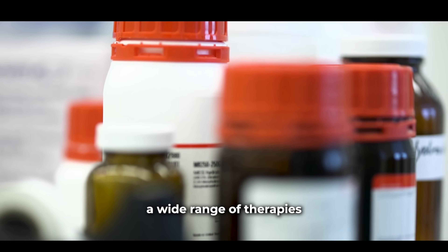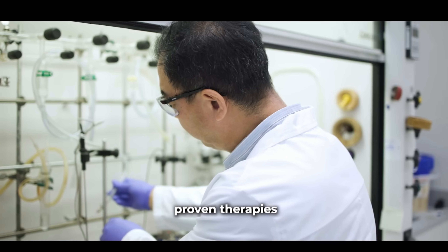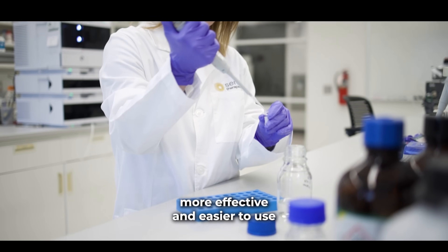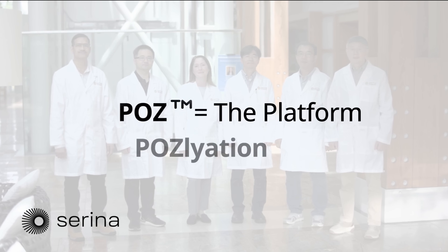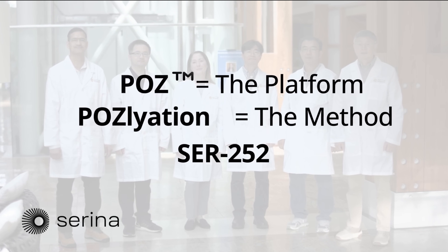PAUSE offers clear advantages: higher drug loading, steady and customizable release, no immune response, and safe clearance from the body. It's ideal for drugs with narrow dosing windows and it's applicable across a wide range of therapies. At Serena, their mission is to make proven therapies more effective and easier to use. PAUSE is the platform, pausalation is the method, and SER-252 is just the beginning.